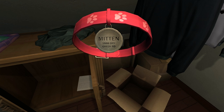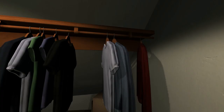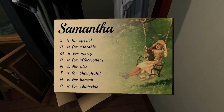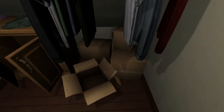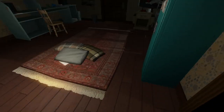Mitten, 1888 Dry Creek Road. Okay, well we don't live on that road anymore, so maybe we don't have the dog or the cat anymore. And there's a plaque: Samantha - S is for special, A is for adorable, M is for merry, A is for affectionate, N is for nice, T is for thoughtful, H is for honest, A is for admirable. Congratulations if you have any of those letters in your name, because you are one of those things. So let's put that back - I feel bad just throwing all this stuff on the floor.